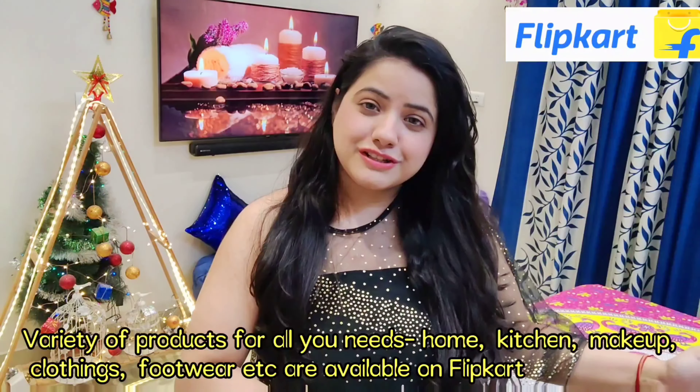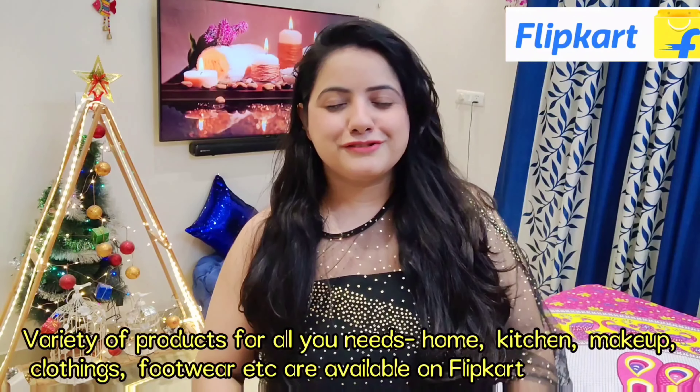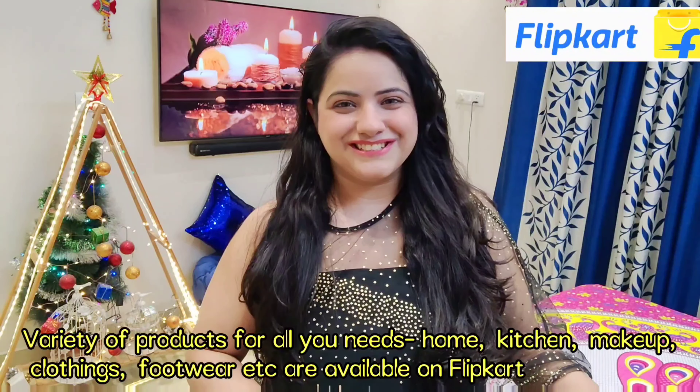I have made a lot of things that you can see in the room. Today we are going to see some affordable home decor items that I have sourced at a very low rate. In this video, the haul is going to be from Flip Card, where you can get home decor, kitchen, makeup, clothes, and more.